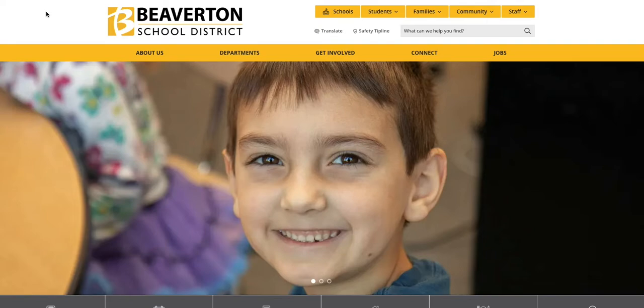The new websites will launch in early June. They are accessible, mobile friendly, and easy to use for our families and community members. So let's get you acquainted with the new site. This is the main district landing page. We've made it easier for families to hop between school sites and the district site with these buttons up here at the top.